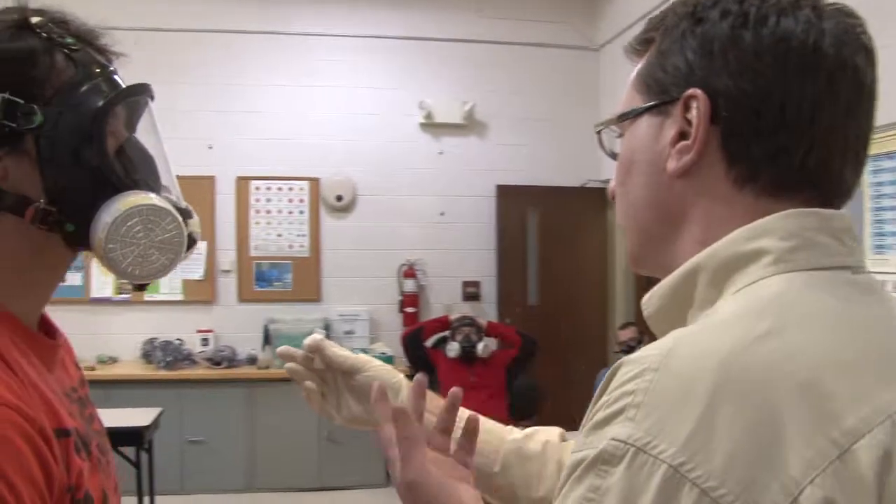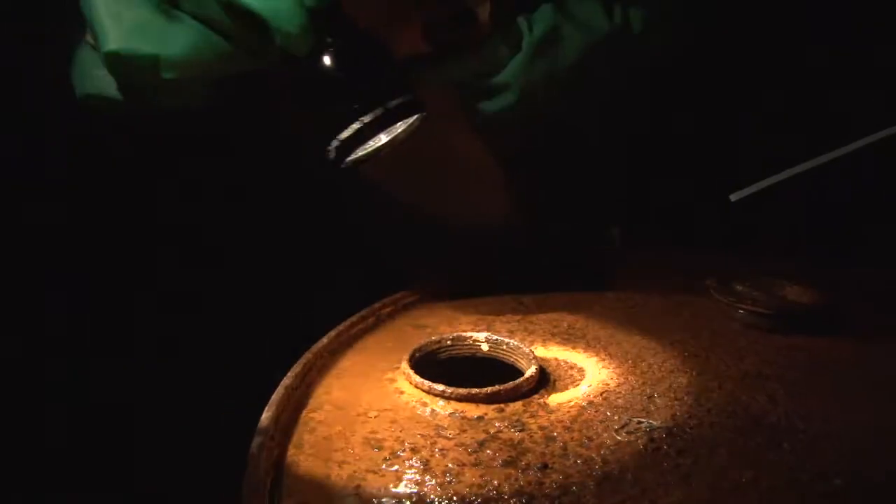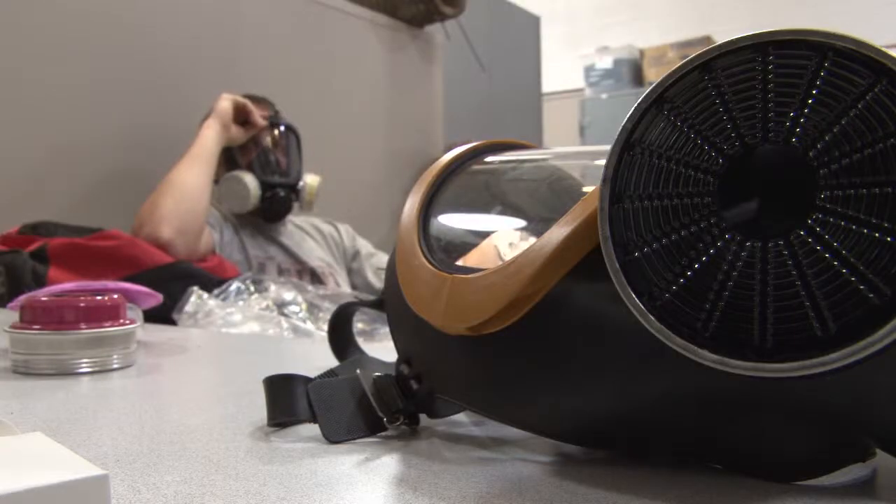It's fun. Students tend to enjoy it, and I think there's a big benefit that Columbus State offers this training, especially when it comes to students actually getting a job.